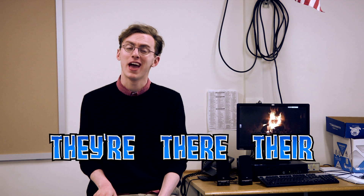Oh, hi. I didn't see you there. My name is Max Losardo, and it's time for another grammar lesson. Today, we'll be talking about they're, there, and their.